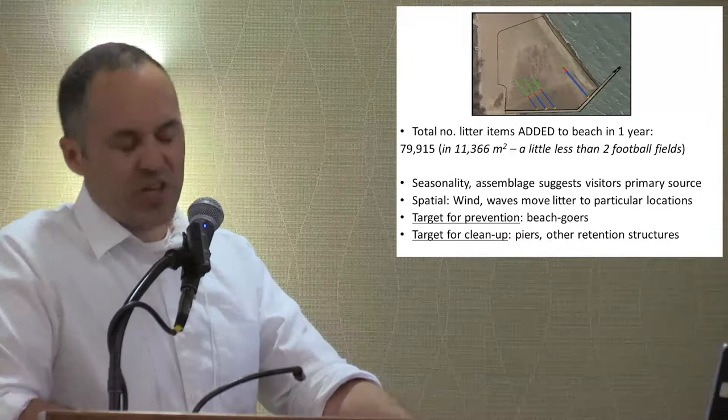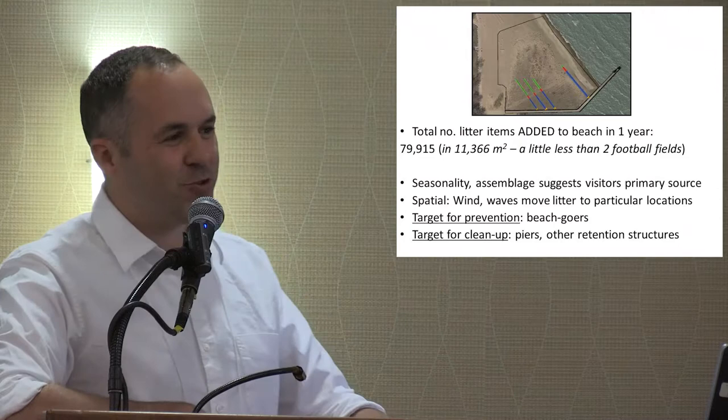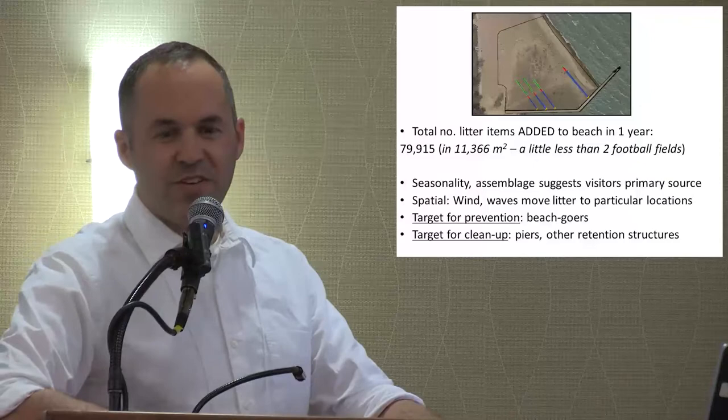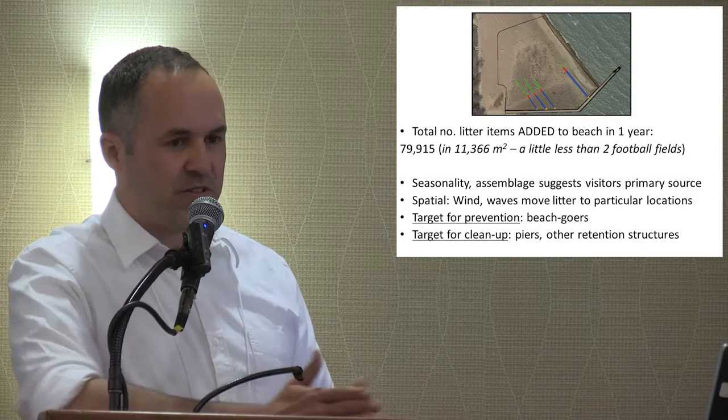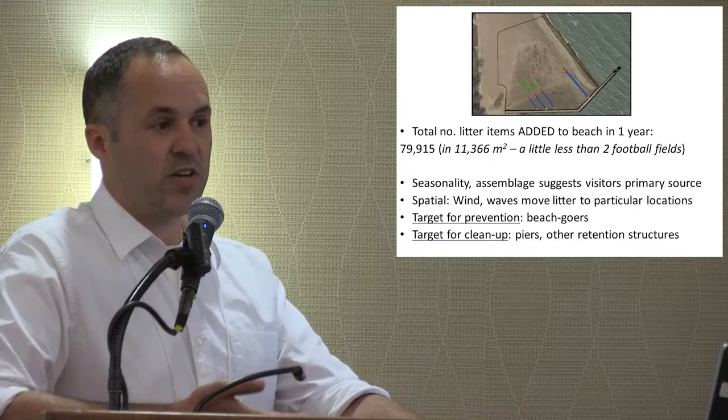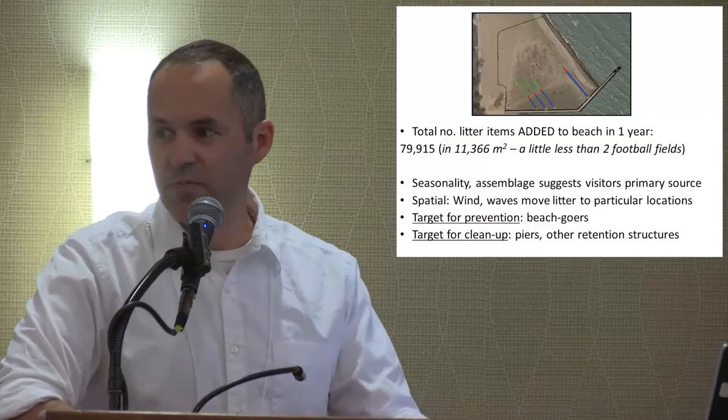Seasonality and assemblage again suggested beachgoers as the primary source of litter rather than offshore sources like shipping or fishing. The spatial distribution suggests that, just like in the ocean gyres but on a much smaller scale, wind and waves work to accumulate litter along with natural materials — in this case, along the pier structure built into the beach. So we say: if you're going to work towards cleaning this up, you have to target the beachgoers, and if you're trying to do efficient cleanups, you should go to the dirtiest places, which on this beach are right along that pier area.